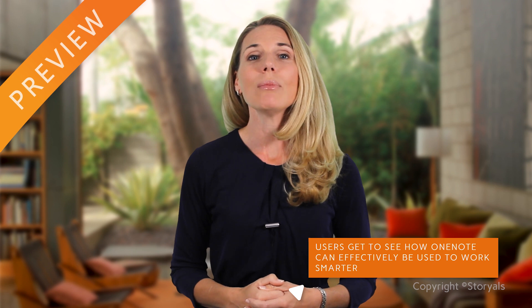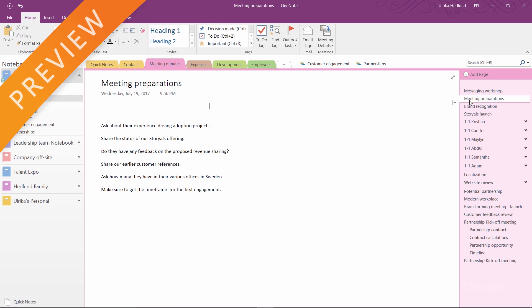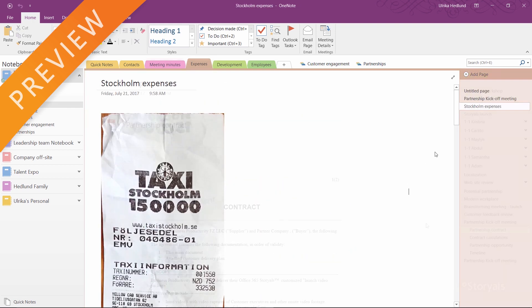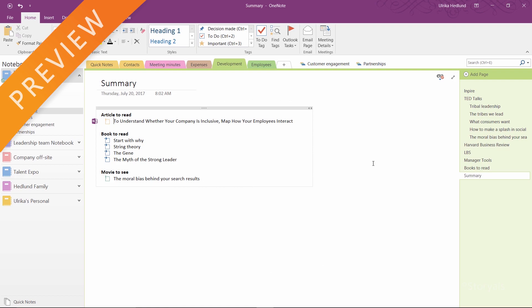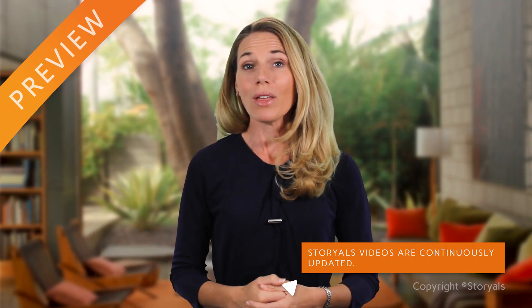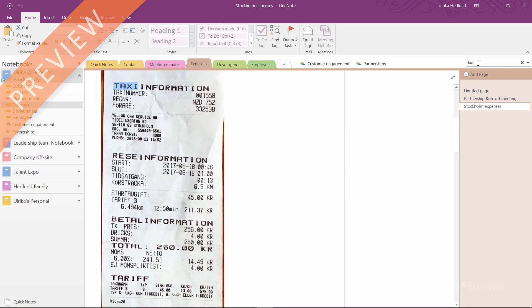OneNote is a digital notebook application that enables you to save and organize information — handwritten and typed notes, online research, receipts you want to keep a record of, documents you want to read and annotate, items you want to track, and much more. Everything in OneNote, whether it's handwritten text or text on an image, is searchable so that you can easily find what you need.